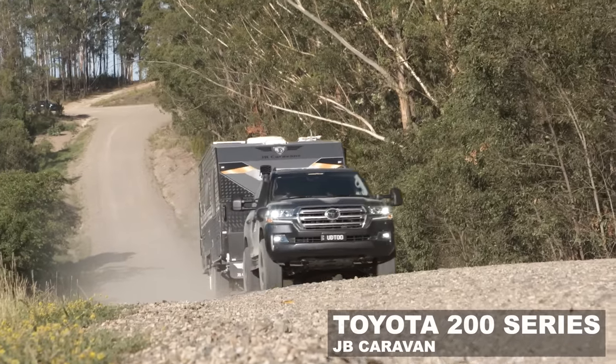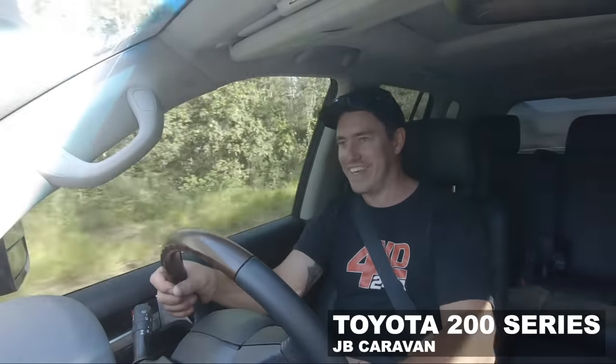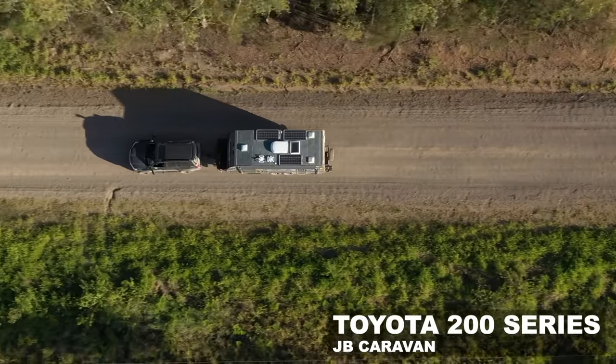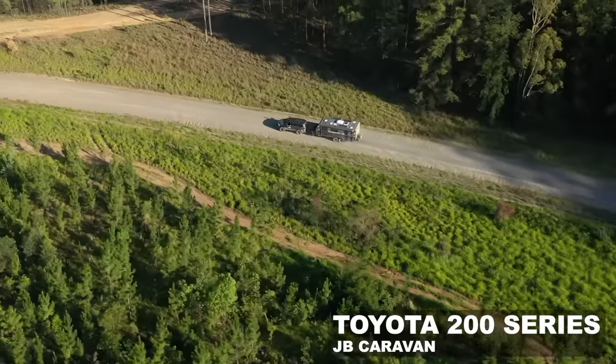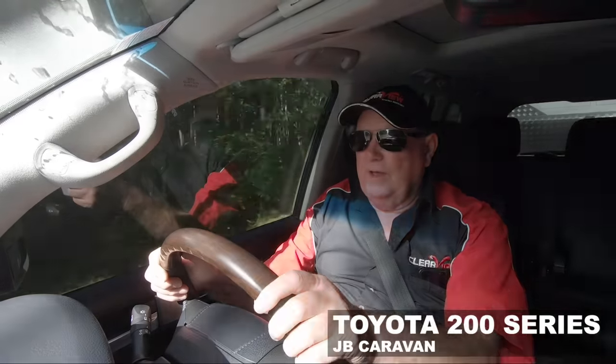On a big hill I could accelerate more — I'm just choosing to hold back. Taking it real easy, and the 200 is eating this up. It's not until you get in a vehicle like this and compare it back to back with a bunch of other vehicles that you really get to understand why the 200 series really is the king of tow vehicles. There's no doubt about it — they're a perfect choice for a tow vehicle if you've got a heavy van.